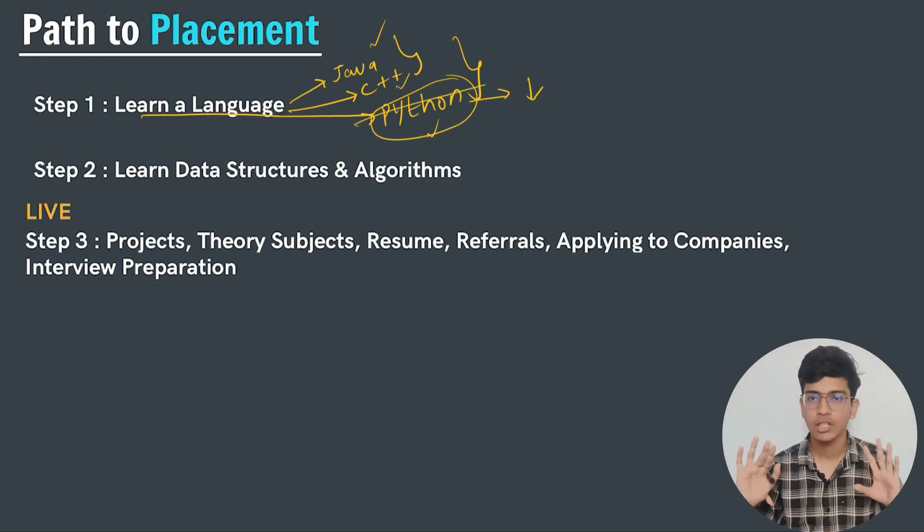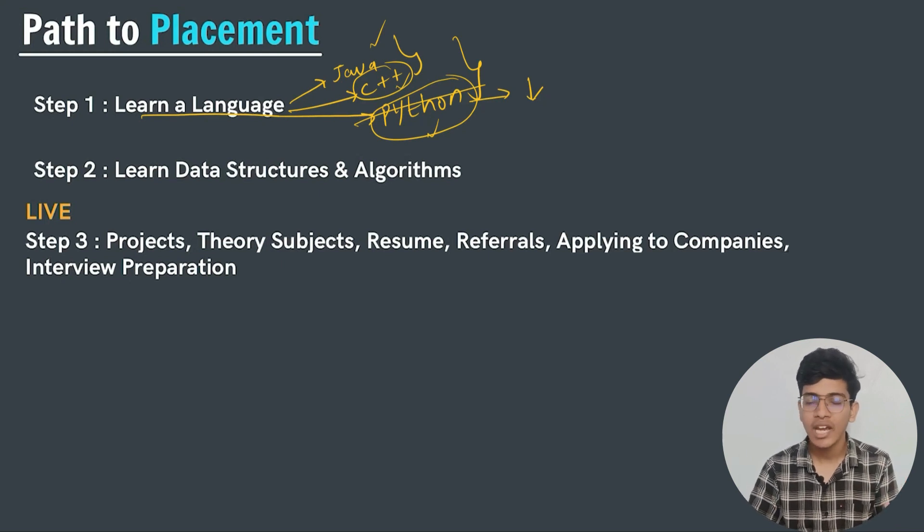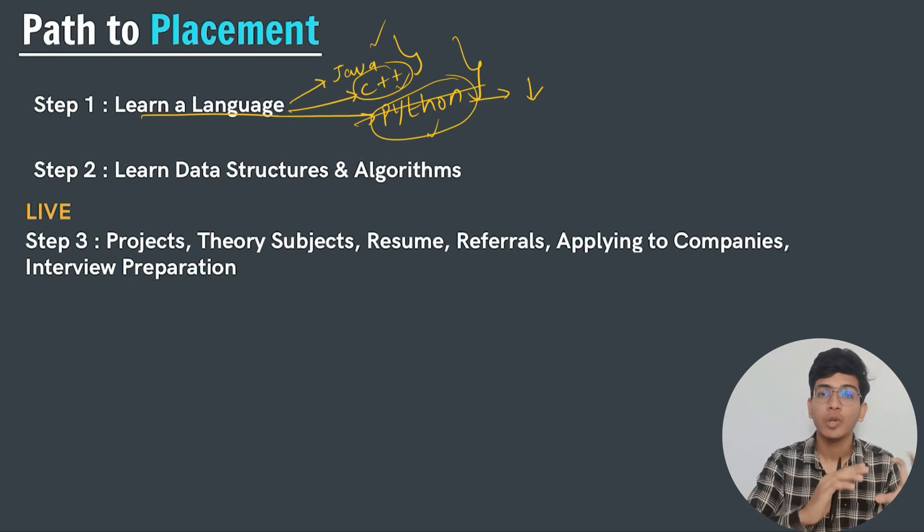C++ is a super fast language. In competitive coding, most coders use C++ because it is super fast and is also used in game development and other technologies. However, when we go deeper into data structures, concepts like pointers and memory leakage cause confusion.